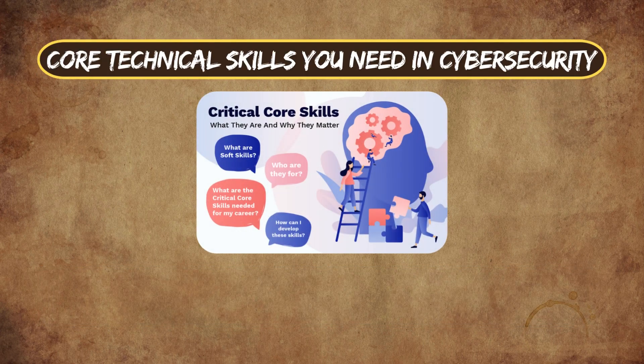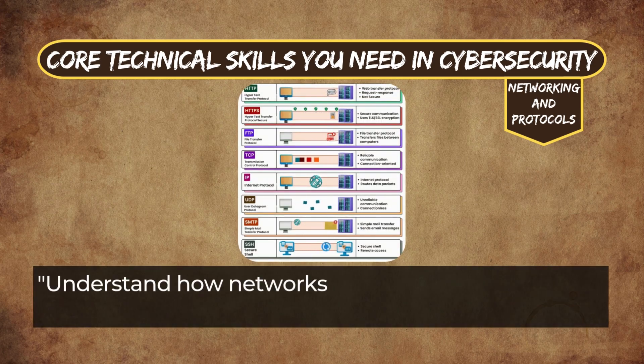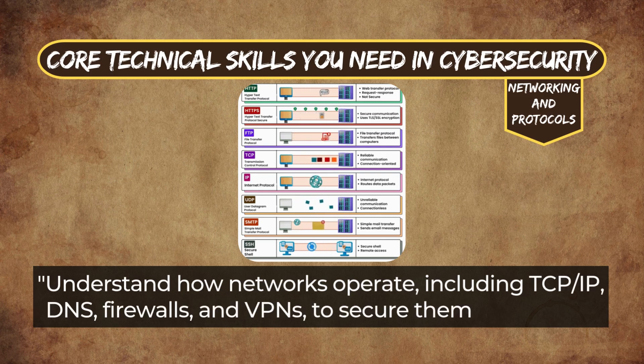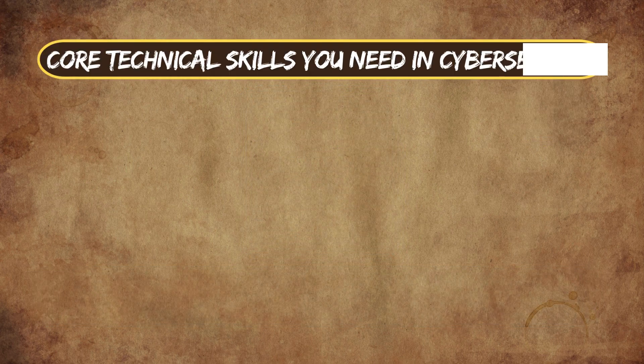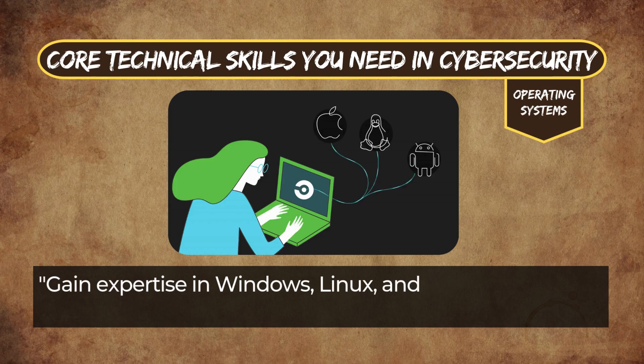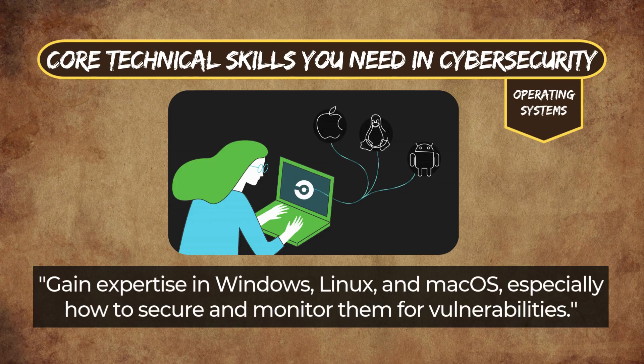Core technical skills you need in cybersecurity. Networking and Protocols: understand how networks operate, including TCP, IP, DNS, firewalls, and VPNs to secure them effectively. Operating Systems: gain expertise in Windows, Linux, and macOS, especially how to secure and monitor them for vulnerabilities.